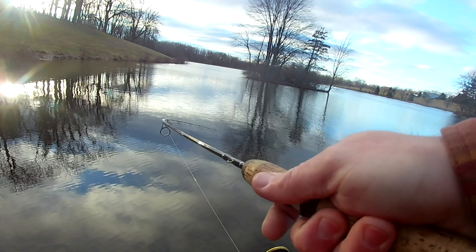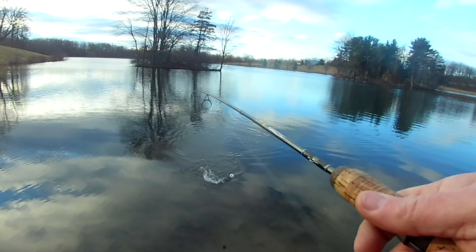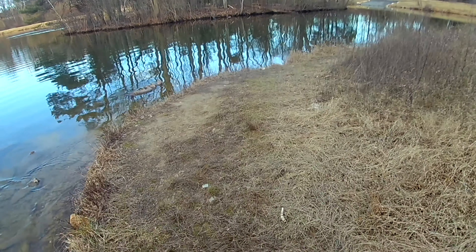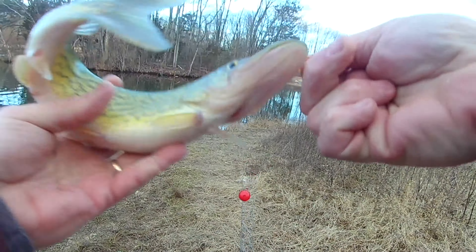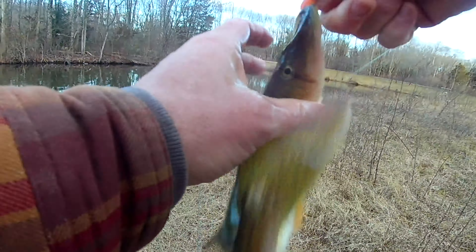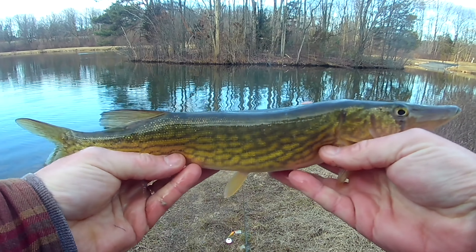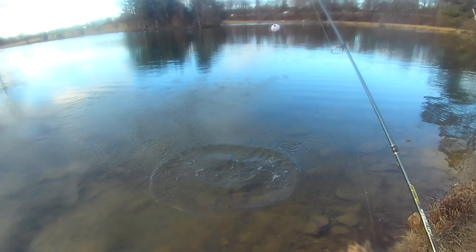Guys, there we go — here's another takedown. This is a nicer fish. Our first pickerel! I'm surprised it took this long, but I'll take it — nice fight. Hooked right on the top. Maybe that other fish I lost was also a nicer pickerel. You know how slippery those guys are.